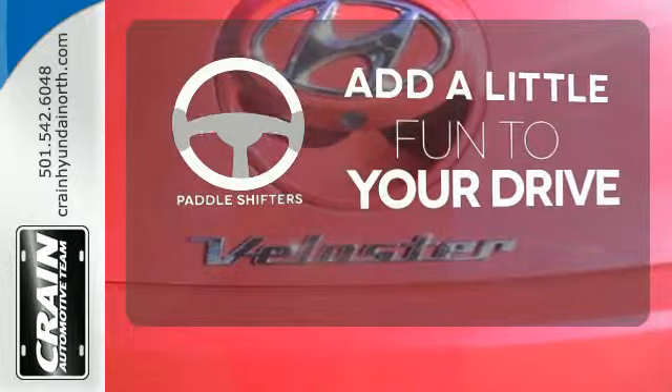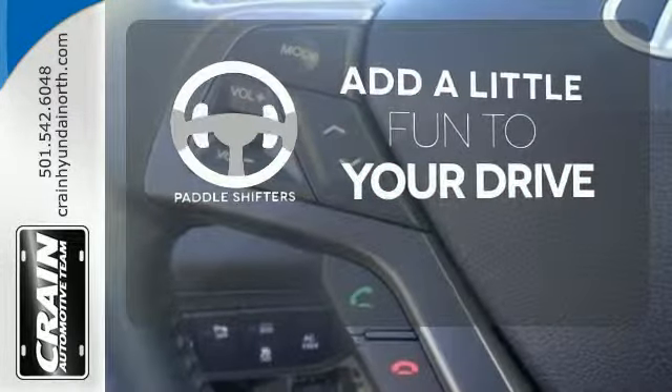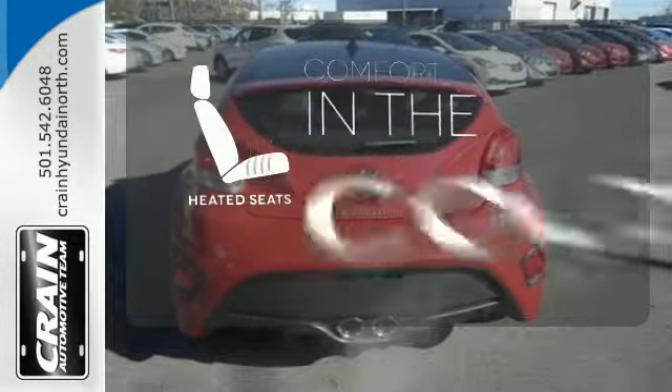Who says an automatic transmission can't be fun to drive? Enjoy the experience and convenience of paddle shifters. The backup camera gives you a clear picture of what's behind you. The heated seats keep you comfortable no matter how cold it is.